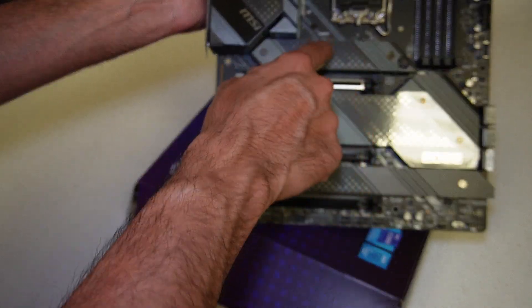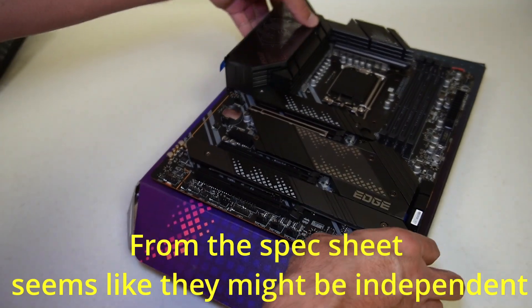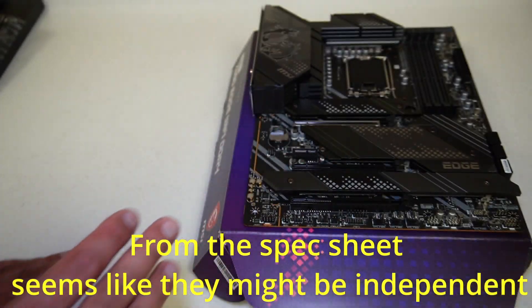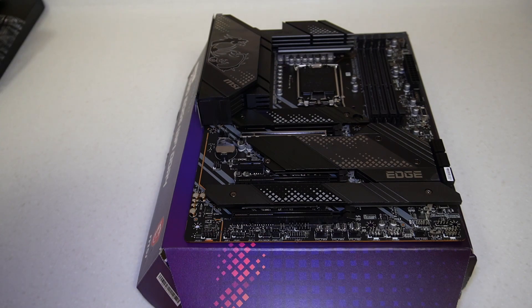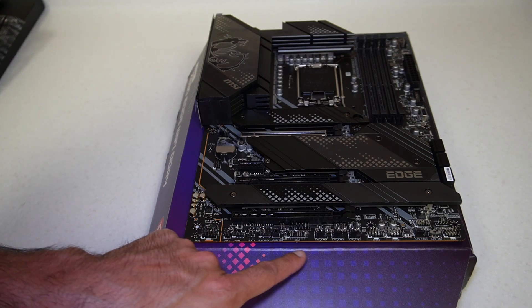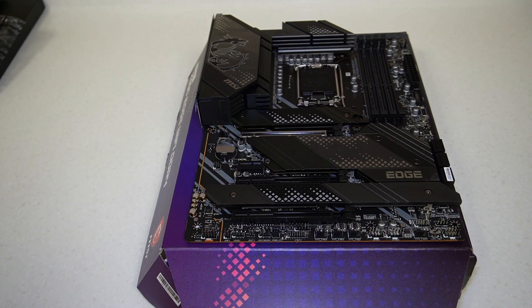Then we have the LGA 1700 socket and four DDR4 DIMM slots. There are four M.2 SSD slots under these heat sinks and six SATA ports. I believe there may be some bus sharing between the M.2 SSDs and SATA — I'll try to find out by the time I do the actual build. There's also a JTBT1 header which is a Thunderbolt 4 header, which is great if we want to add a Thunderbolt 4 expansion card in the future.